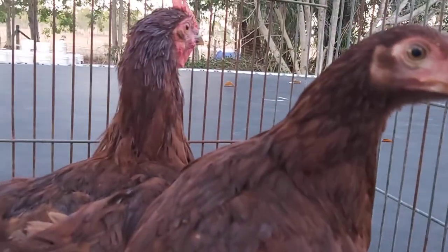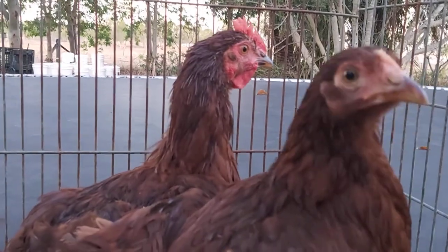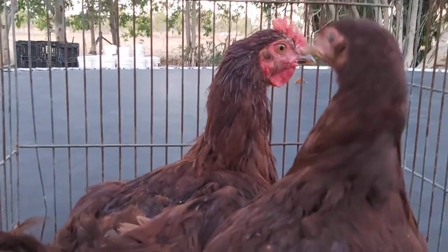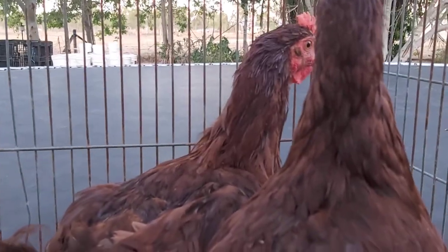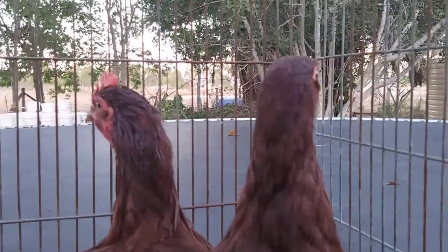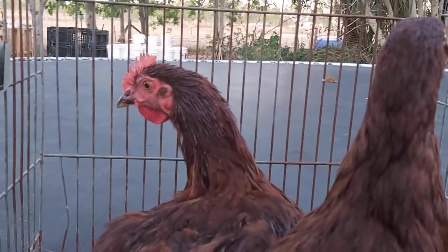Good afternoon everyone. I thought I would show you my 16-week-old Rhode Island Reds. They're a bit scruffy because I just had to chase them around the yard — they escaped along with the other chickens because somebody left the gate open.